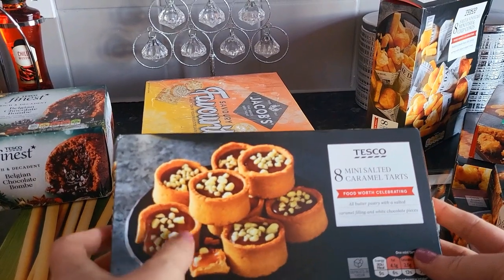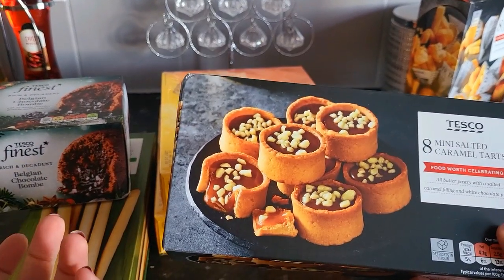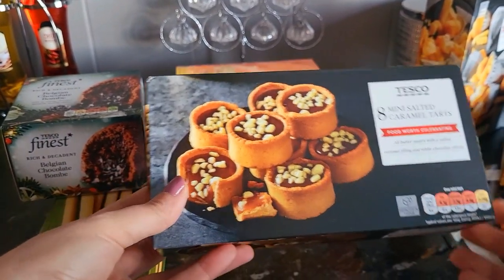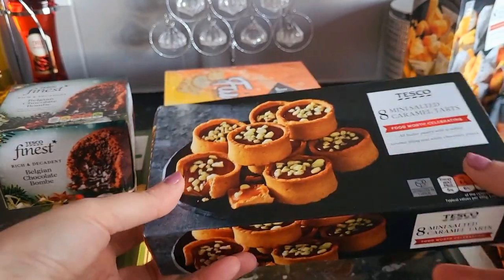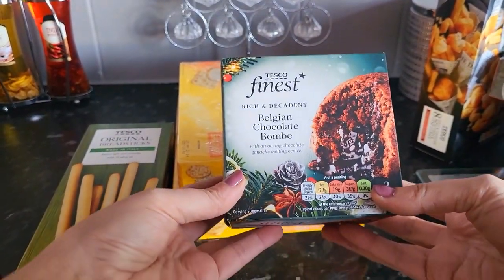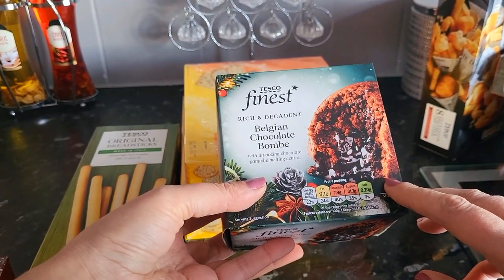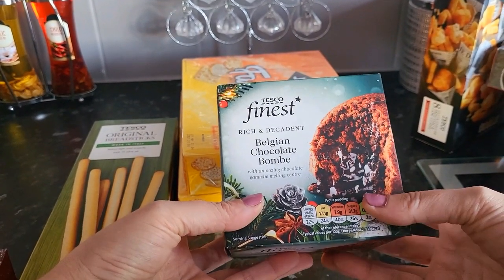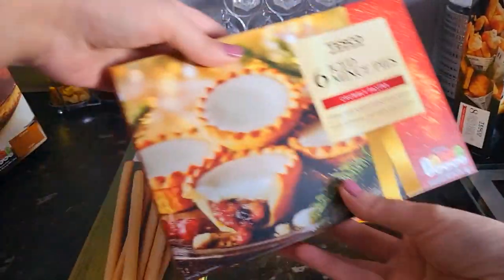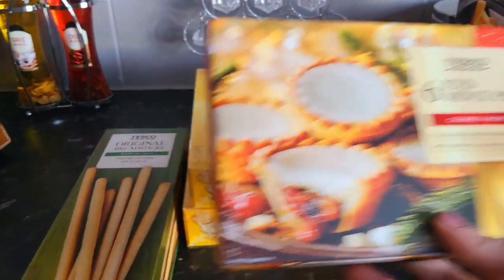I also picked up some mini salted caramel tarts — I'll just let those defrost. I'm also going to get a roulade; I think it's a toffee and pecan roulade. I'll get some jelly — I've got some little Christmas tree jelly moulds and things like that. I picked up Tesco's Finest Belgian chocolate bomb. This probably won't be for Christmas Day; we'll just have that over the Christmas period. Same as the iced mince pies. And I've just got some single cream as well.